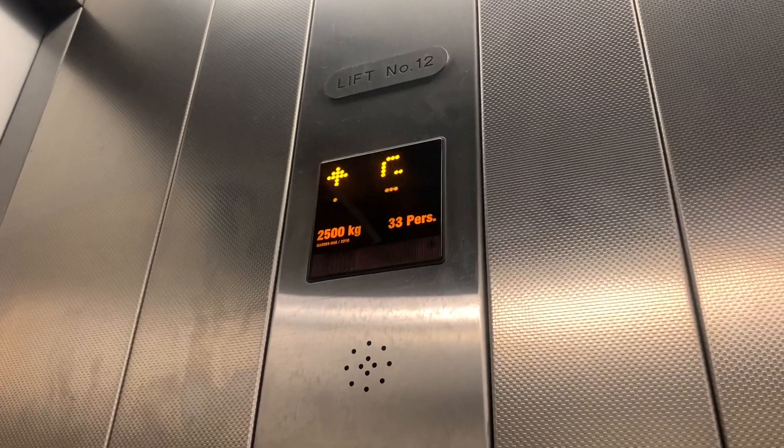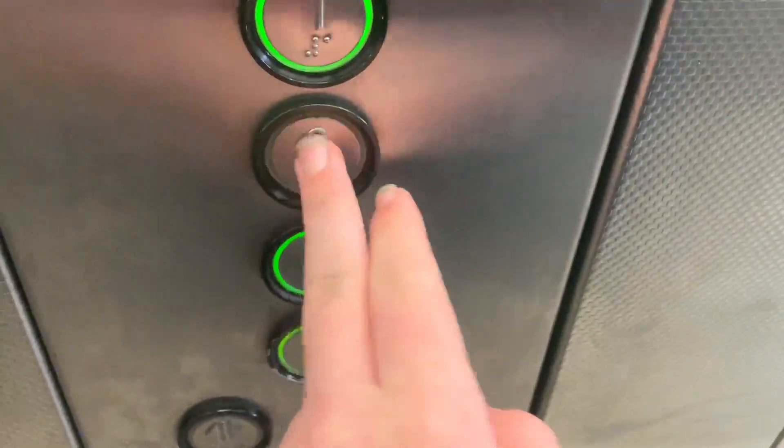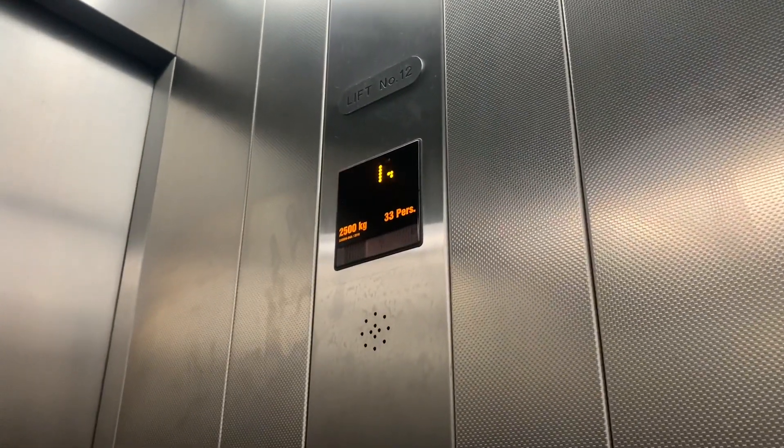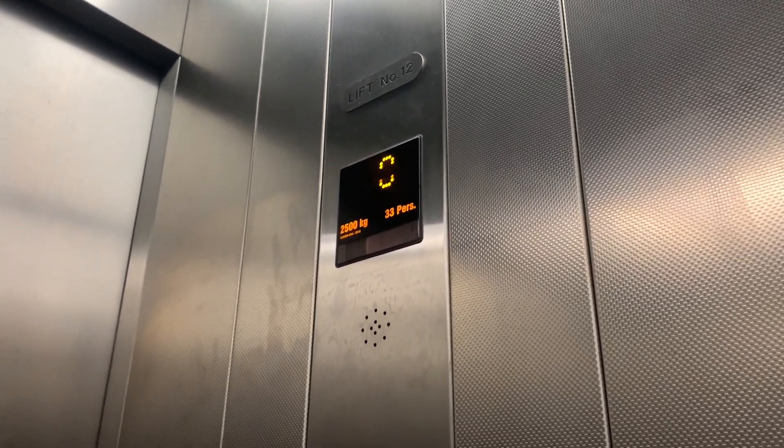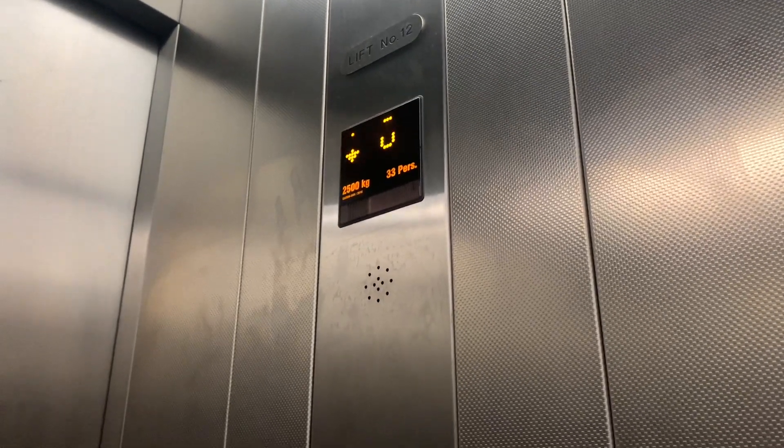Here we are at G, and it opens over here. Now we'll go to zero, which has never been seen before by someone I know. Oh my god, never seen this area before. That's pretty interesting.